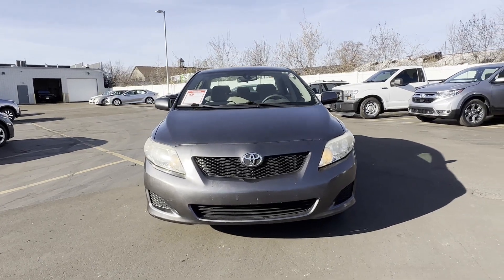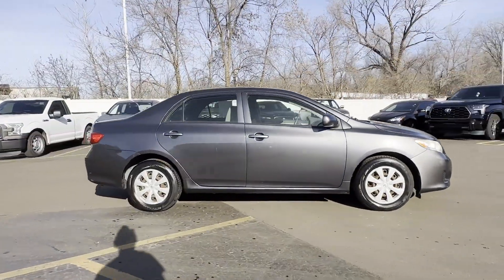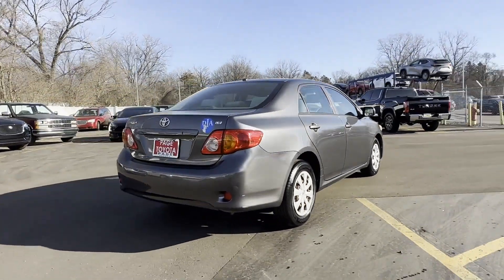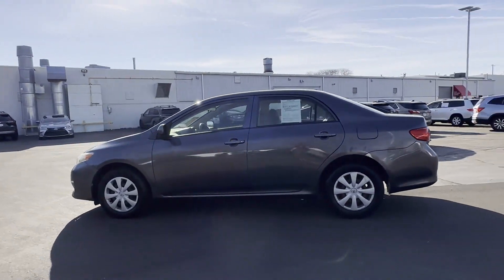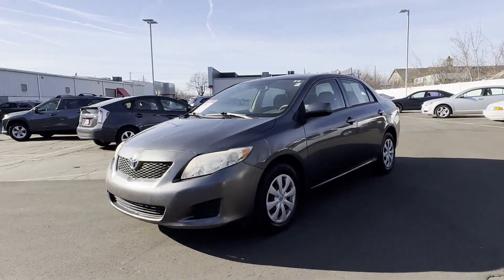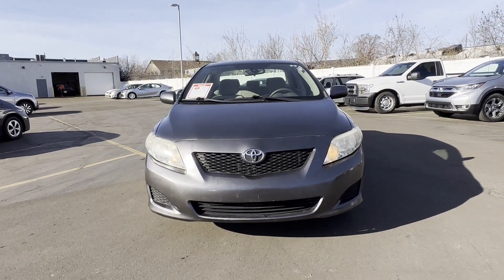2009 Toyota Corolla. This sedan combines safety and comfort with style and performance. It strikes the perfect balance of fun and function while offering pass-through rear seat, brake assist, power outlet, front bucket seats, engine immobilizer, auxiliary input, passenger side airbag sensor, adjustable steering wheel, daytime running lights, and power side view mirrors. Ready to take home the car of your dreams.